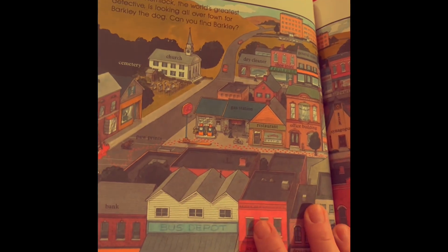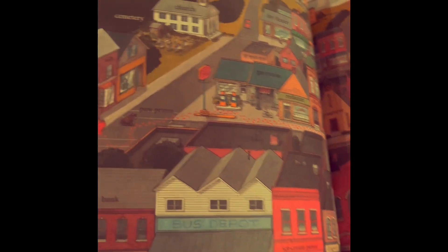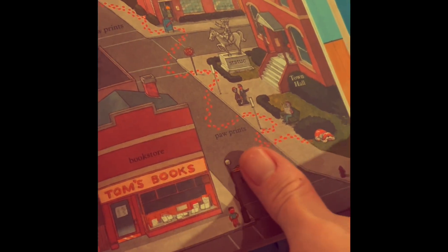All over town. I feel like we've seen this one before, but this is basically Sherlock Hemlock going all over town to try to find Barkley. But if we look — look where Barkley ends up. He ends up at the very end, right there.